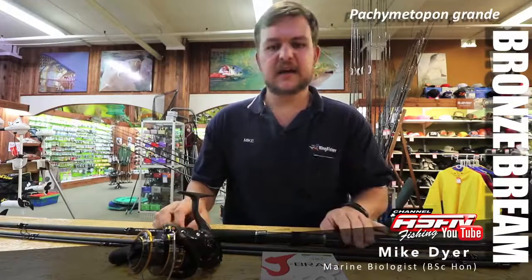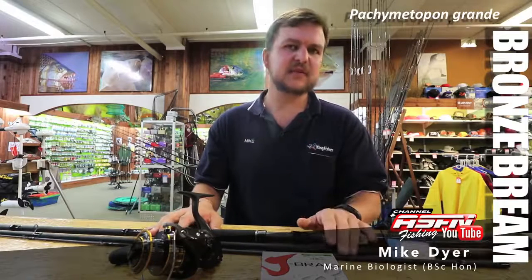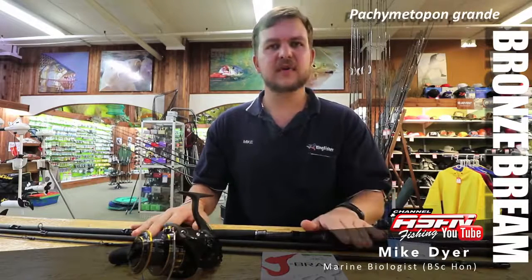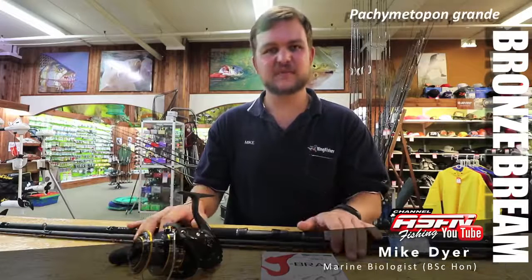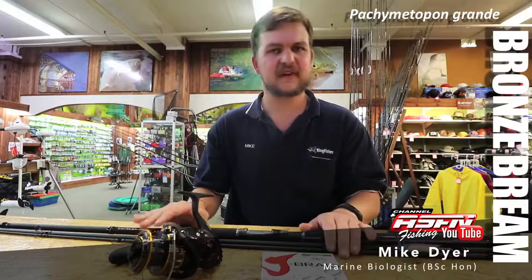That's all from me today, guys. I highly recommend you get your light tackle, get out there, take your family with if you want, and go out and experience bronze bream fishing. It's a lovely way of spending time at the beach, and it's a lot of fun on light tackle.